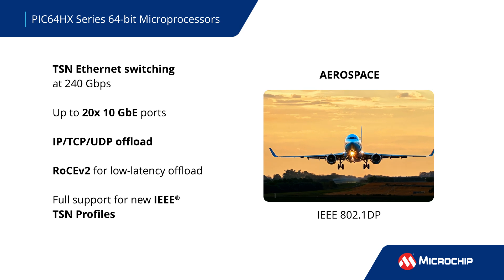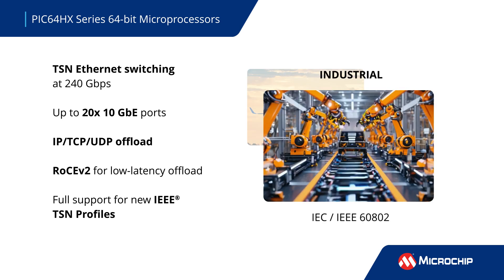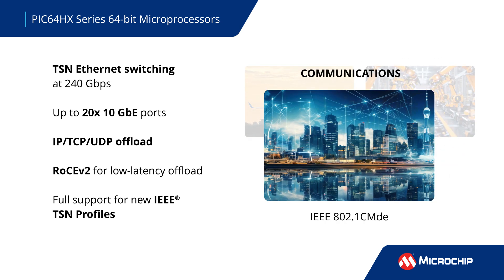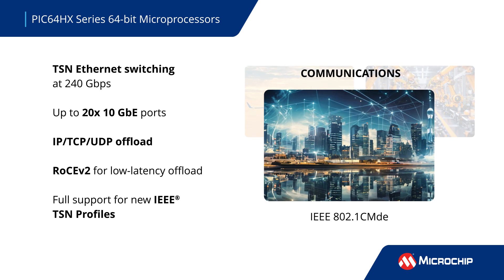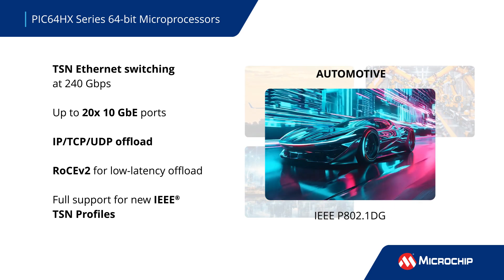Designers of mission-critical intelligent edge applications are adopting time-sensitive networking, or TSN, for improved performance. The PIC64HX features a 240 gigabit per second TSN Ethernet switch that enables full support for new and future IEEE TSN profiles